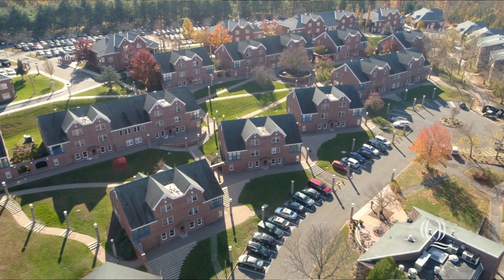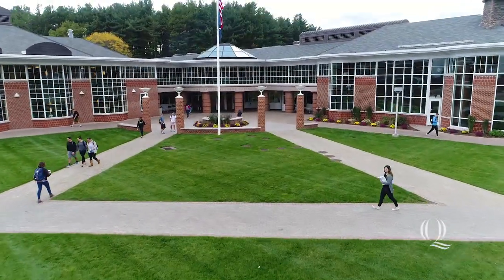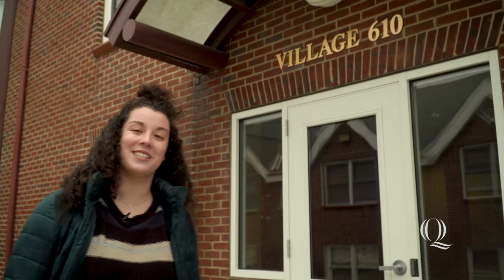The Village is made up of 42 different buildings, each made up of four suites, housing up to ten students. My favorite parts include the proximity to the student center, the Bobcat Den, and the amazing views. Come on, let's check it out inside.